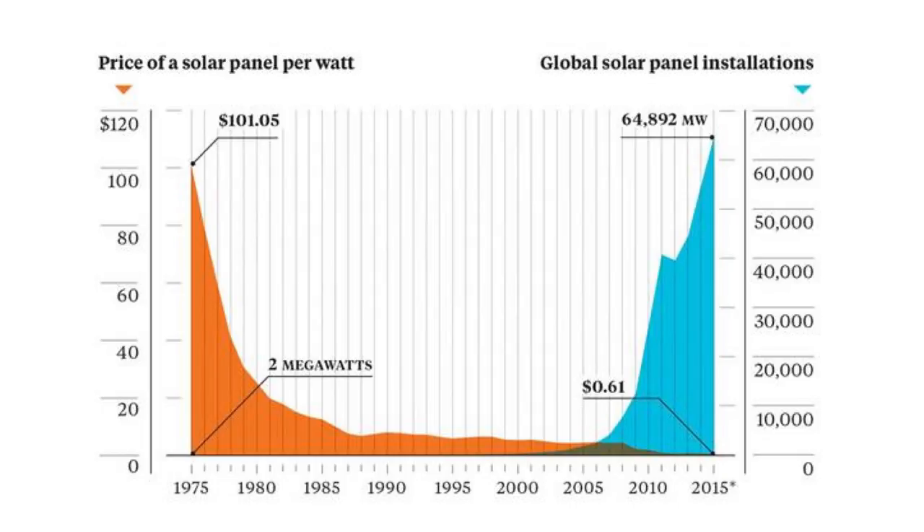In the 1970s, solar power cost around $100 per watt. It's now less than 50 cents per watt. So it's fallen in price by a factor of around 200 over the last 40 years.